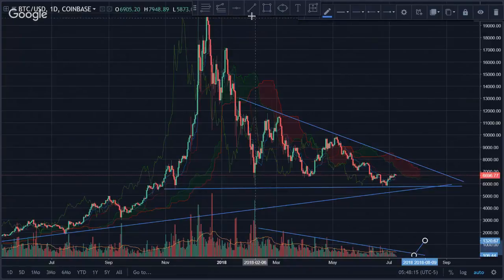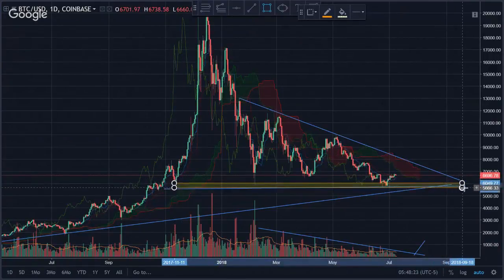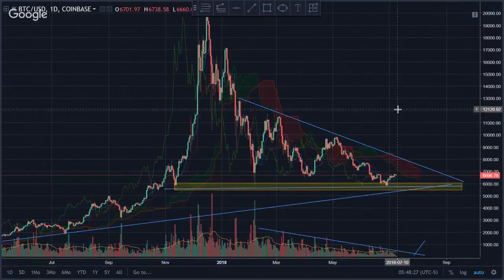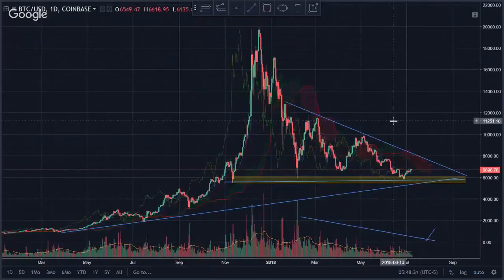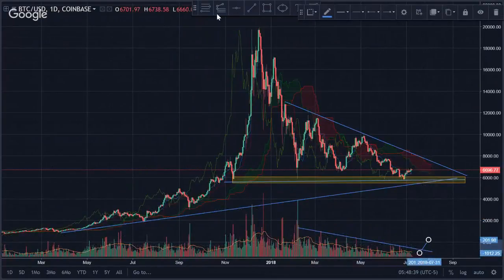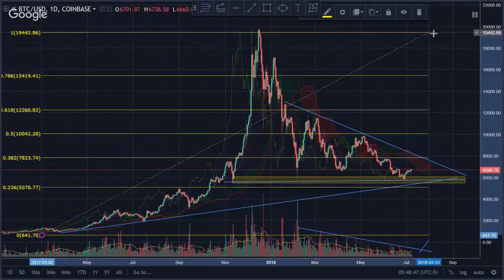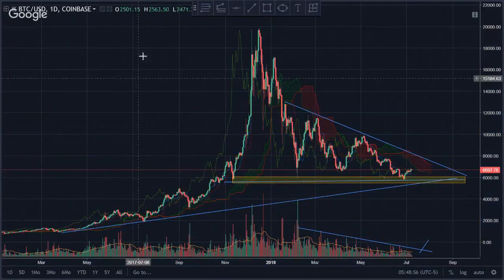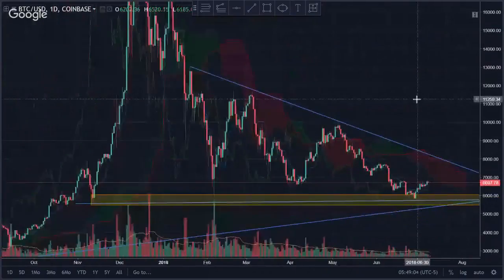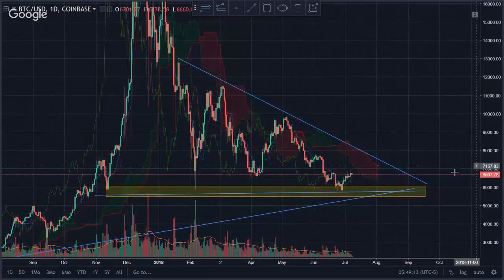Right now what I'm waiting for, and actually a lot of traders are too, is what appears to be healthy support — at least that's what it's showing us now. I can't confirm that for sure; you can't confirm anything unless it's already happened. So I'm still patiently waiting. Bitcoin has been known to surprise us many times, so if I put in my Fibonacci retracement — what I'm actually waiting for is the psychological number right here.